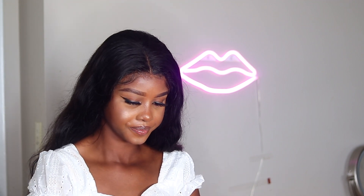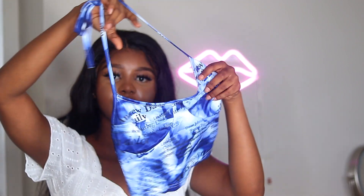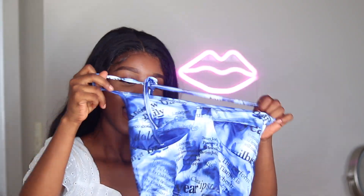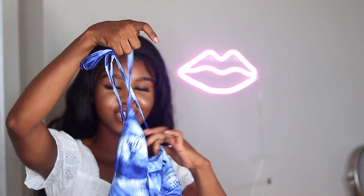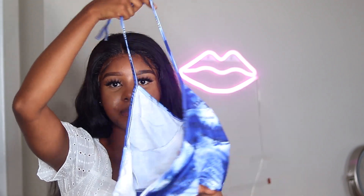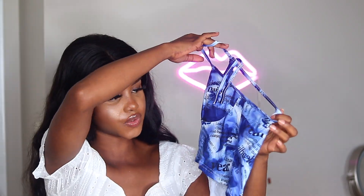One item I didn't try on for this video — I didn't even open it — is this blue tank top. I feel like I'm just not there yet; I'm keeping it for the day I get there. I'm still working out, trying to get the body right. This one might be a summer 2022 piece — who knows. The back is very open and it's super cropped, but the colors are so cute.